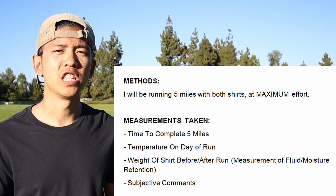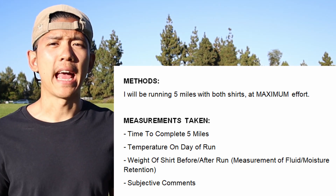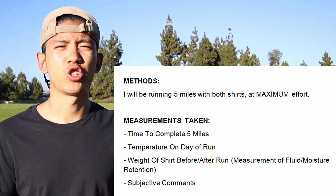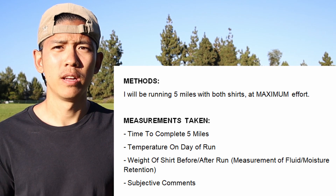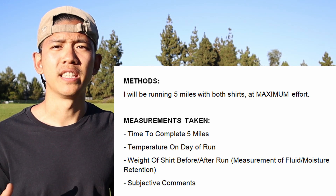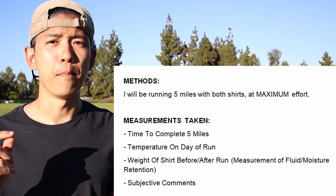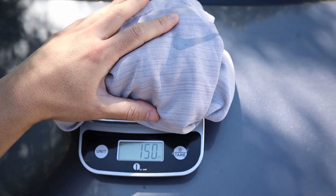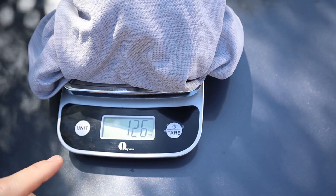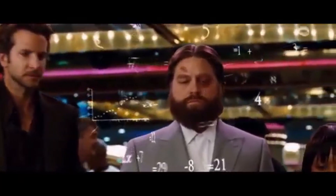Here are the methods for my experiment. I will be running five miles in each shirt separately at maximum effort. I'm going to do my absolute best to minimize other variables and try to control everything else to be as consistent as possible — from the clothes I wear to the temperature outside. I'll run the same exact route for both shirts, but on different days. The data I'll be collecting is the time to complete the five mile run and the weight of my shirt before and after each run. This is the best way I could think of to measure fluid retention and moisture-wicking features. My goal is to determine which technology gives me a competitive edge in running, backed up with numbers and data.